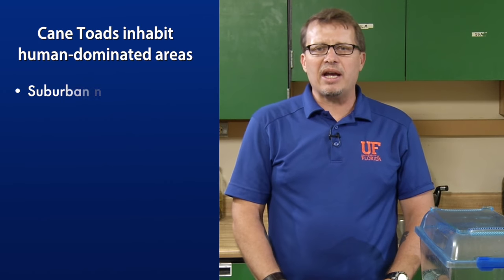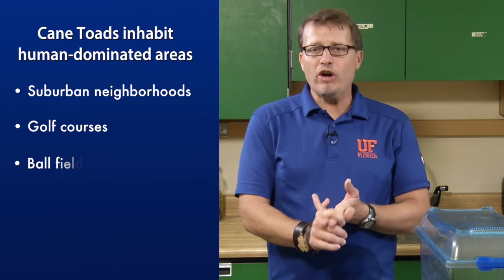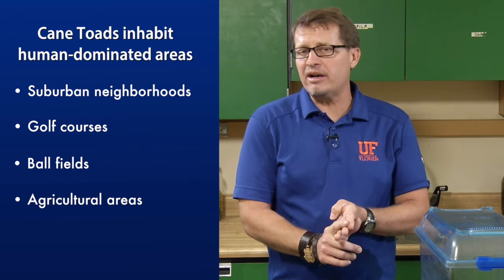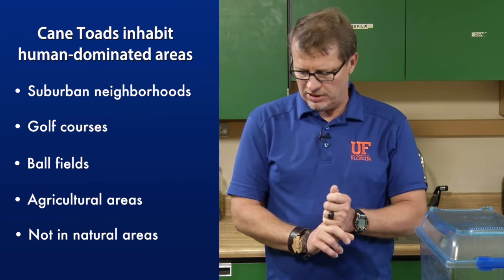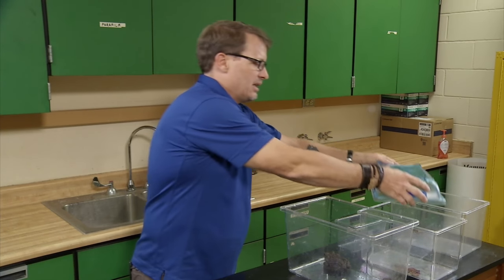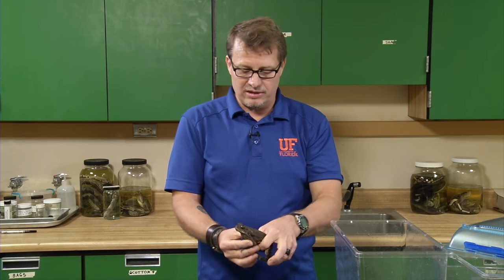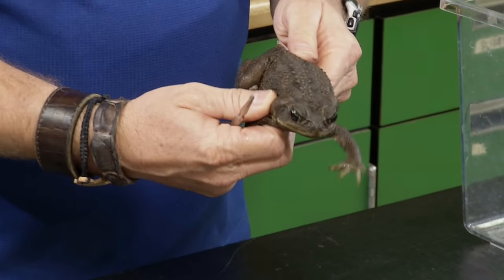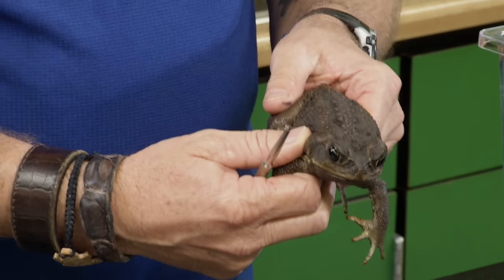The cane toad occurs only in southern Florida, on the peninsula. It inhabits a variety of human-dominated habitats — suburban neighborhoods, golf courses, ball fields, agricultural areas — and really does not invade natural areas, so keep that in mind as well. Size is an important identifying factor: cane toads can grow as large as six inches. Here's one that's about four and a half inches long.